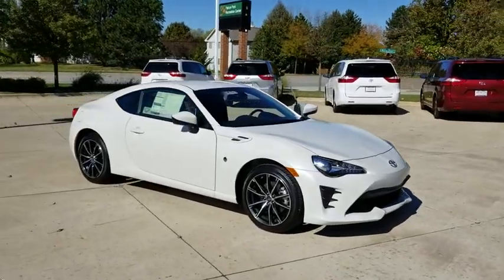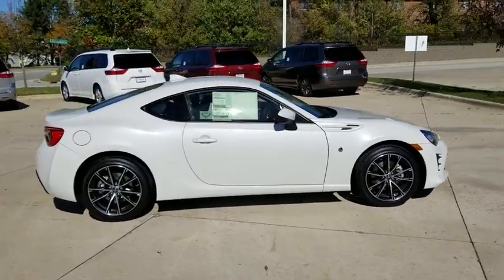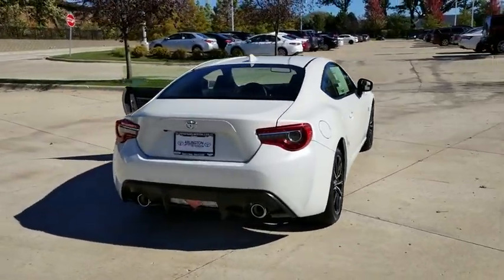The 2019 Toyota 86. The Toyota 86 provides an explosive driving experience. The power and suspension will remind you that you're behind the wheel of a true sports car.